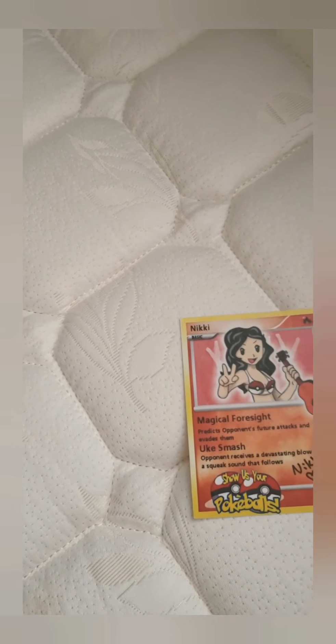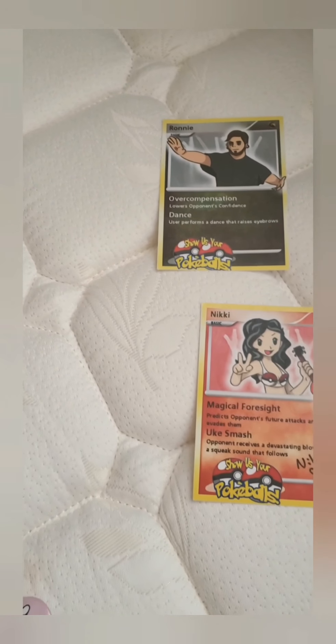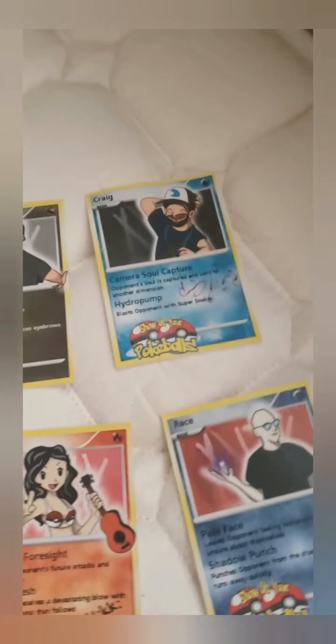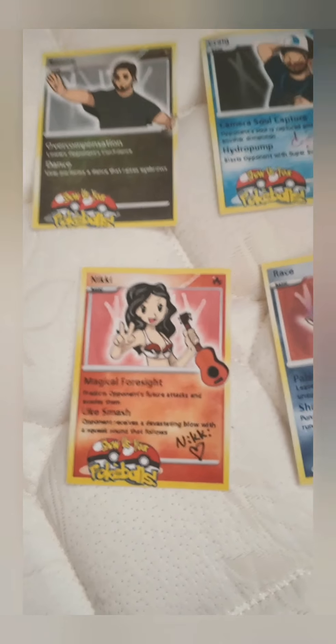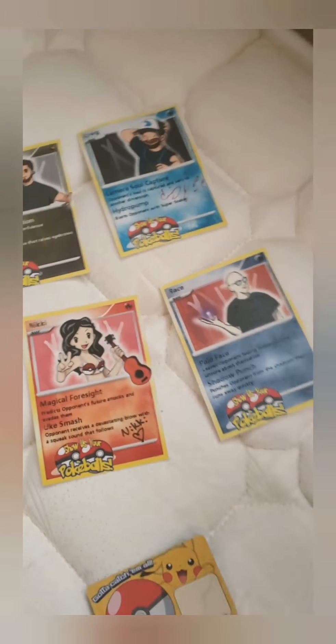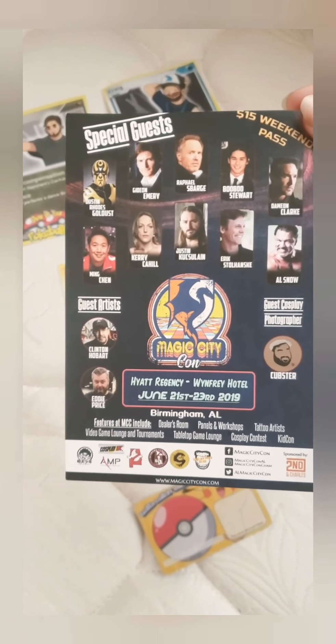And then there was an event called 'Show Us Your Pokéballs' — it was an R-rated thing at Metrocon. I got two people, Craig and Nikki, to sign the things, and I have a little Pokémon trainer badge which is really cool.